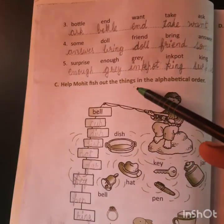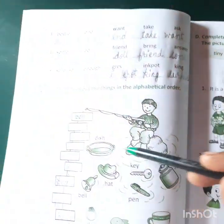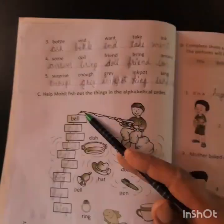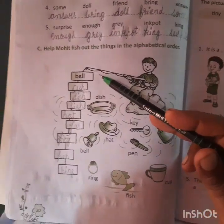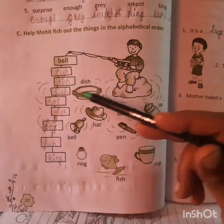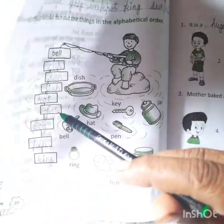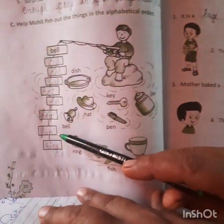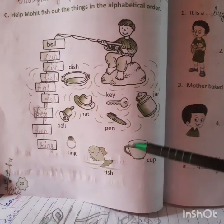Exercise C: help Mohit sort out his things in alphabetical order. This is a boy named Mohit who has many things. We arrange these things in alphabetical order. There is no word beginning with A, so we start with B: bell. Second, C: cup. Third, D: dish. Next, F: fish. Next, H: hat. Next, J: jar. Next, K: key. Next, P: pen. And last, R: ring. So we have arranged all these words in alphabetical order.